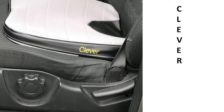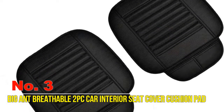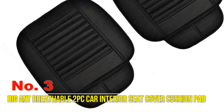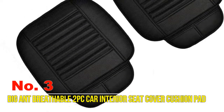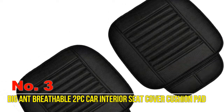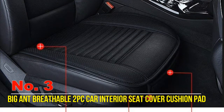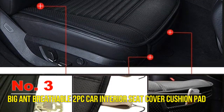Number three: Big and Breathable Two-Piece Car Interior Seat Cover Cushion Pad, now available in black and beige, and gray and brown. These seat covers protect your seat from intense summer heat, preventing your seat from fading and cracking, thus keeping your car nice and cool. It is a luxury car seat cover.